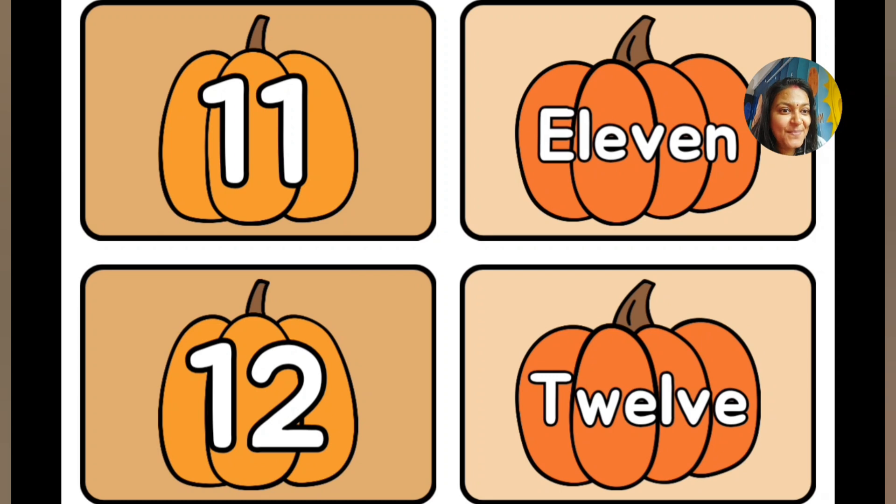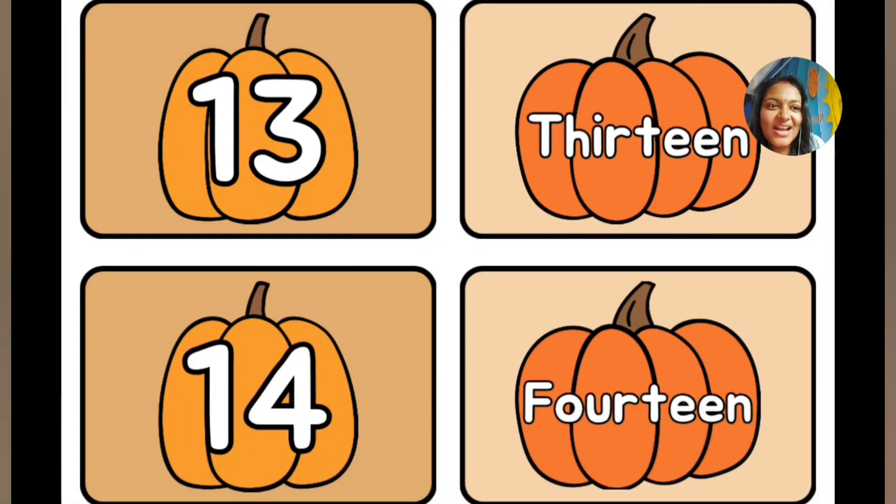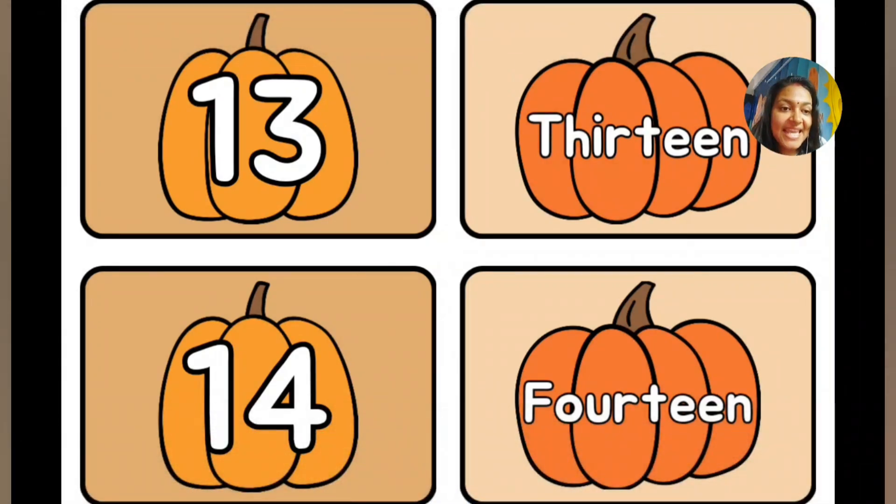Now comes number 11: E-L-E-V-E-N, 11. Number 12: T-W-E-L-V-E, 12. Now comes number 13: T-H-I-R-T-E-E-N, 13. Now comes number 14: F-O-U-R-T-E-E-N, 14.